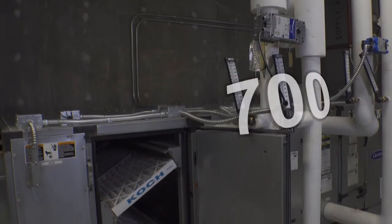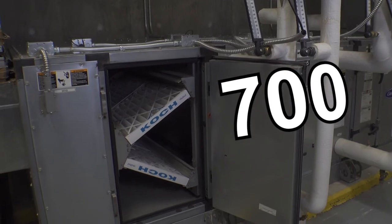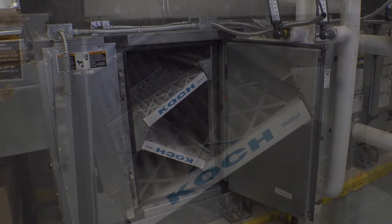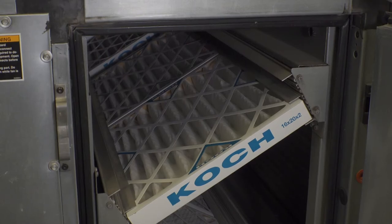We also utilize over 700 filters throughout our air system, meaning the air in the museum goes through anywhere between two to four filters, with at least one of those being near medical grade quality.